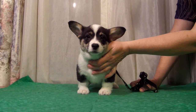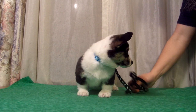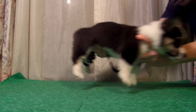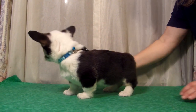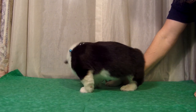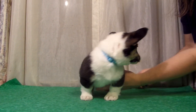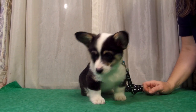This is the Tri Girl from Maid Marian's Fall 2019 Litter. She has a full white collar all the way around the neck. She will most likely be a black head tri with red eyebrows and red cheeks.